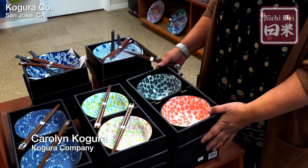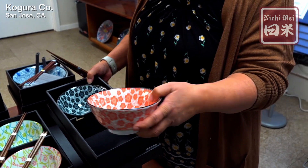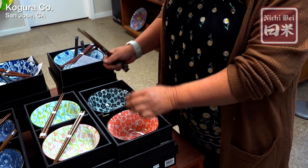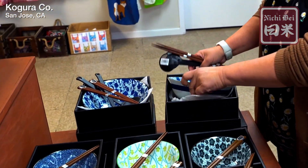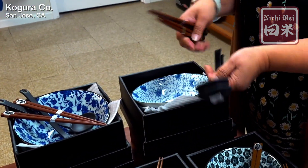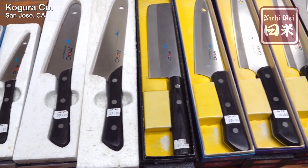We have these dish sets that are very popular. They're the right size for two, with two chopsticks. Another set that's a little bit larger is for a ramen bowl — it comes with a ladle and two chopsticks, and there are two bowls inside.